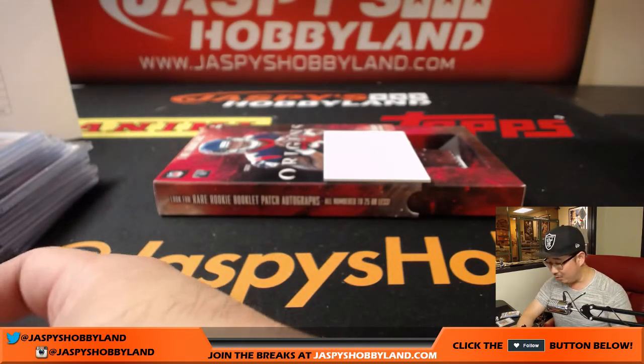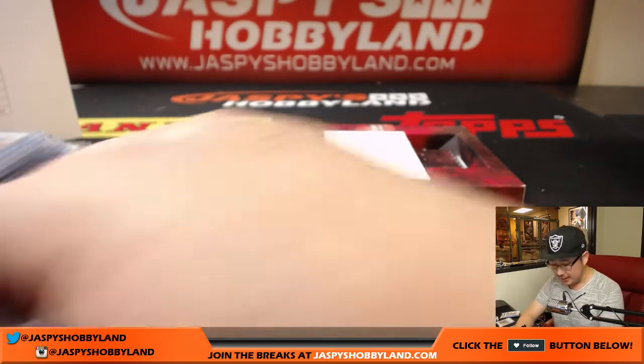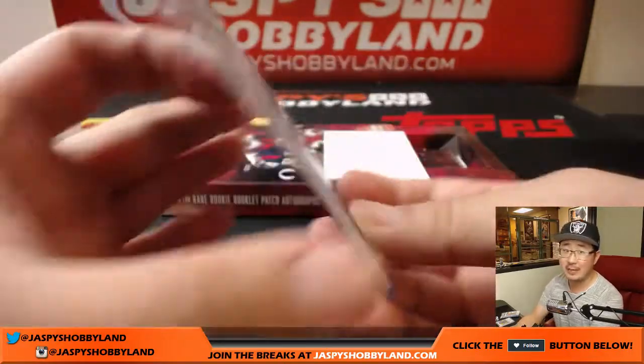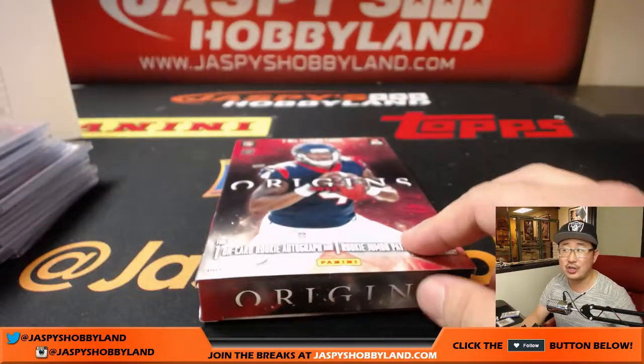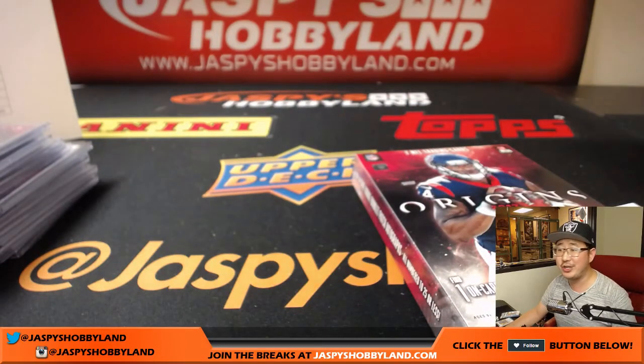And that's the way it was, folks. No book yet, but maybe we'll go book hunting in the next Pick Your Team. This was Pick Your Team number two from JaspiesHobbyland.com — brand new Origins. The next Pick Your Teams are already in the store — check it out on JaspiesHobbyland.com. Appreciate everyone joining this break. We'll see you for the next one. Bye-bye.